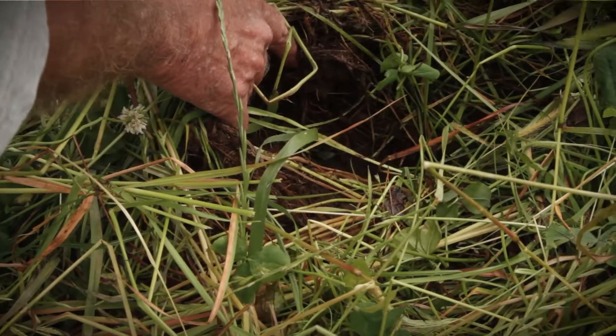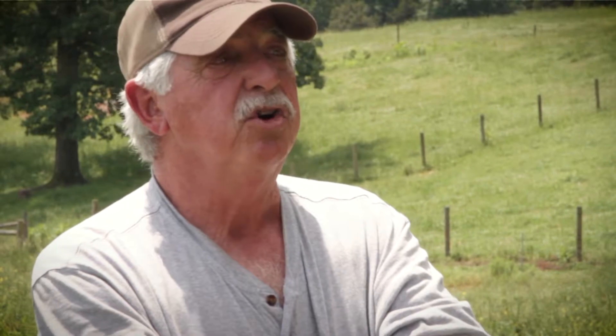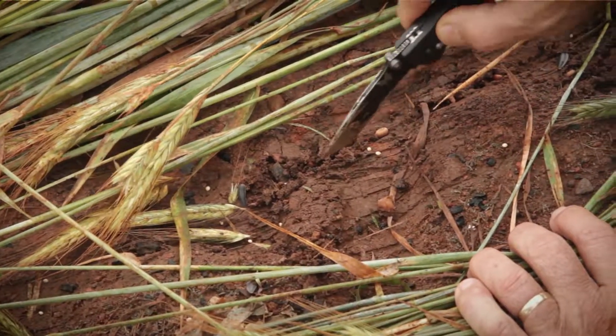I want a cover crop that I can use to build my soil and as a forage — that's the only cover crops I'll use. If it can build my soil and I can use it as a forage, I will use it. I've also learned to cut my seeding rate down because I have perennials and I don't want to smother them.